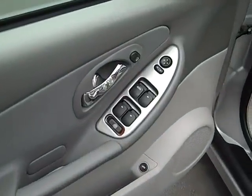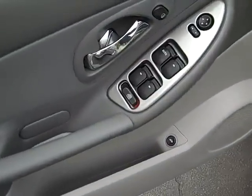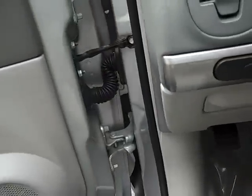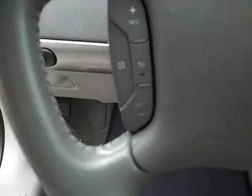it's got power windows, locks, mirrors, trunk release on the driver's side, and automatic headlights.